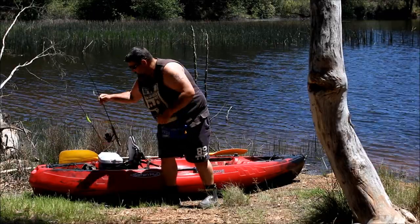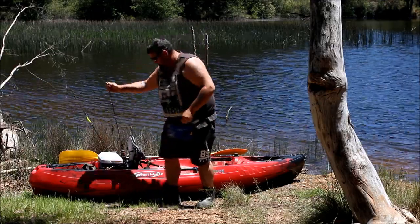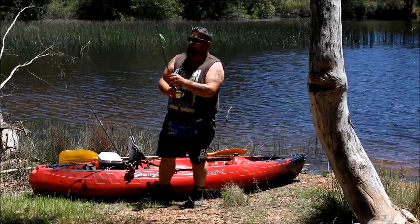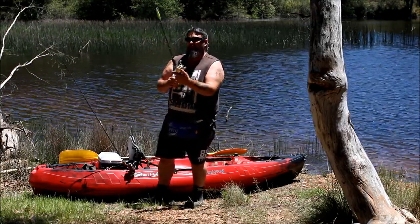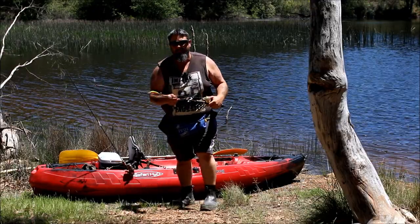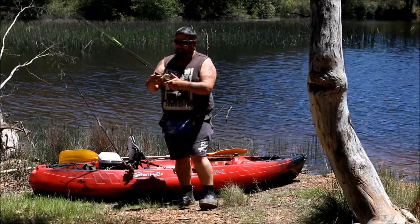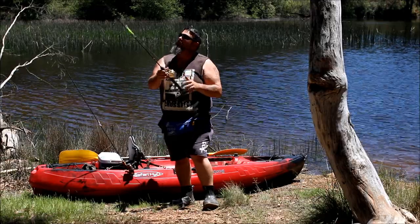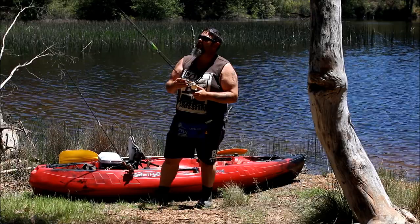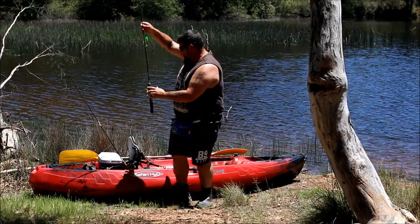I've got two rods. I've got my wild bait stick spooled up with monofilament line, which I'll be casting and retrieving with soft plastics, bladed spinners, and maybe little minnows. And I've got this - a little Rex Hunt black label combo. It's got a Shimano Calcutta CT50 on it that I've had for about 20 odd years, spooled with 20-pound braid. That will be my trolling rod. So I've got a trolling rod and a bait casting rod.